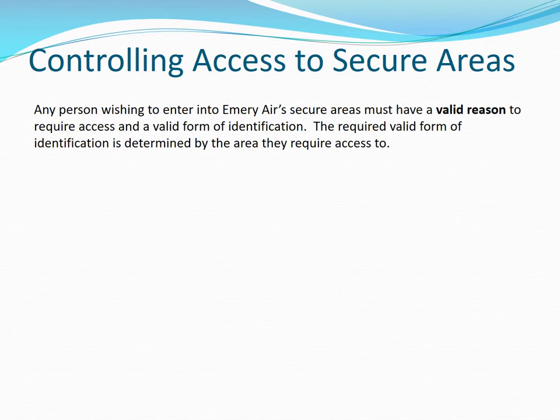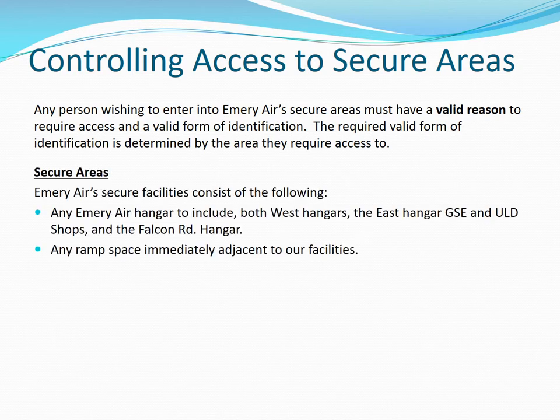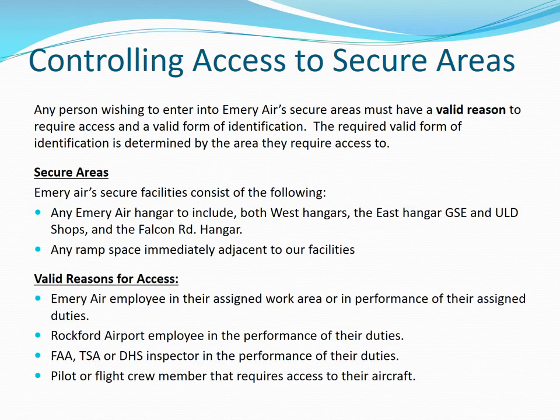Controlling access to secure areas. Any person wishing to enter an Emory Air secure area must have a valid reason to require access and a valid form of identification. The required identification is determined by the area they require access. Emory Air's secure facilities consist of all Emory Air hangars, including both west hangars, the east hangar GSC and ULD shops, and the Falcon Road hangar, plus the ramp space immediately adjacent to our facilities. Valid reasons for access include Emory Air employees performing assigned duties, Rockford Airport employees, FAA, TSA, or Department of Homeland Security inspectors in the performance of their duties, and a pilot or flight crew member requiring access to their aircraft.